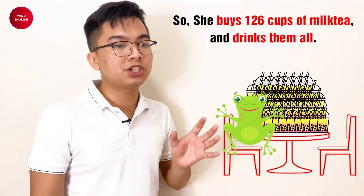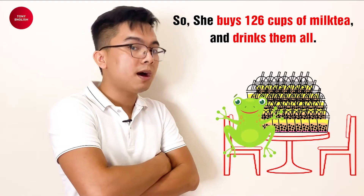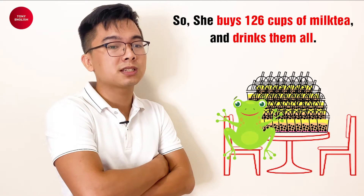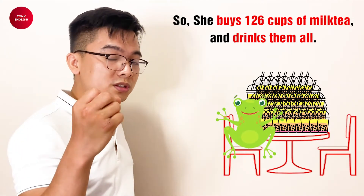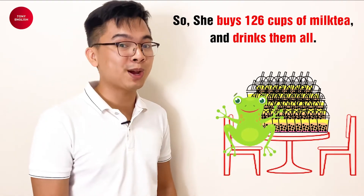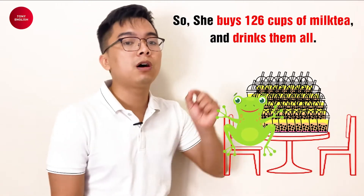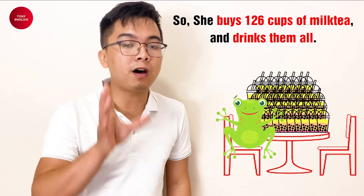How much does she need to pay for one cup of milk tea? How much? She needs to pay $3? $4? $5? Actually, she needs to pay $5 for one cup of milk tea at the best milk tea store in the world. She needs to pay $5.